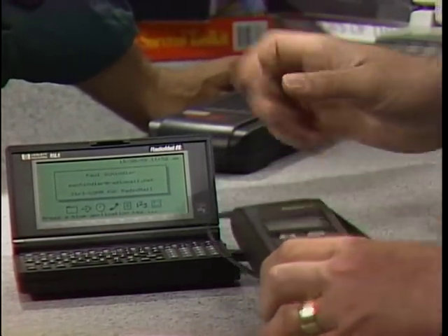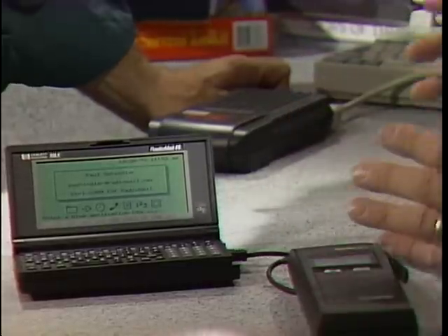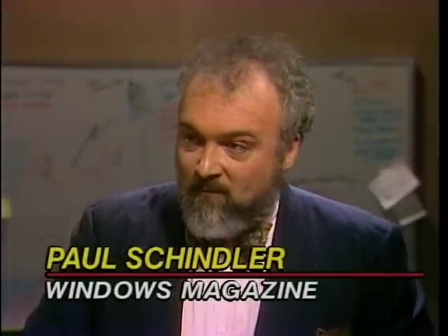This is the smallest unit you can hook it to to get e-mail — this is an HP 95LX. But this same modem will hook to the serial port of any portable computer. You can get your electronic mail anywhere, anytime — on a boat, on a plane, in a car. It's the neatest way to get electronic mail: no phones, wireless e-mail. Pretty cool.